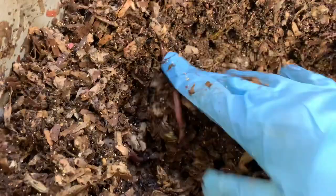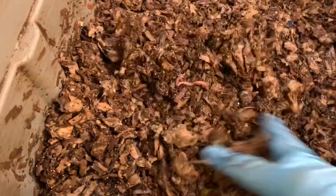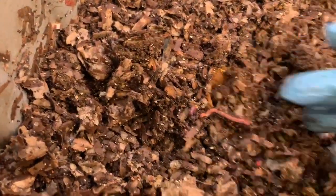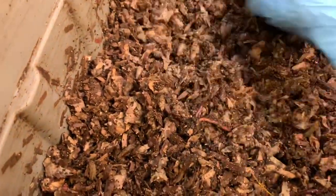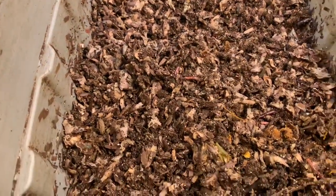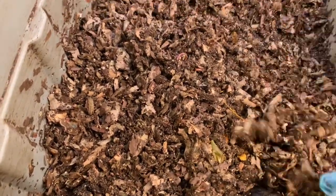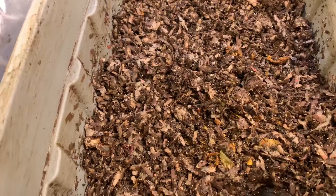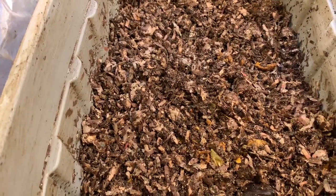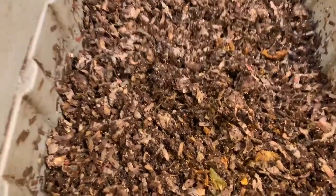It looks like there's plenty of bedding and plenty of food. We have young ones and we have babies, so they're doing a great job here. I guess I'm not going to feed them this week — let them keep going, finishing up the rest of the food from last week. They do slow down during the winter, and even though this is a climate-controlled basement, I did notice that they still slow down.